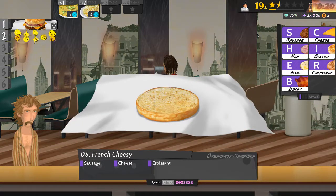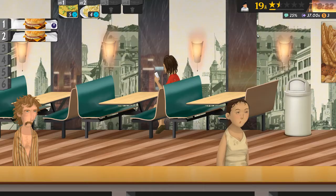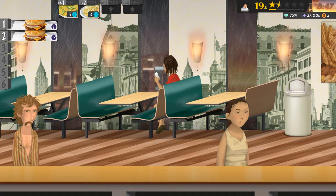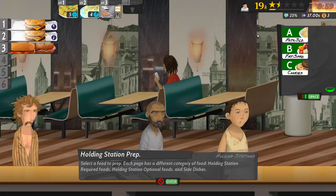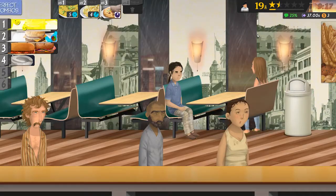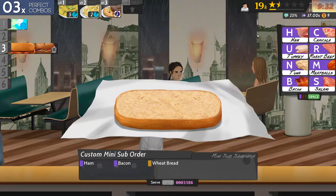Let's get this breakfast sandwich on the way. We'll worry about that other sandwich in a second - let's see what we can do with our cookies. Some peanut butter cookies.